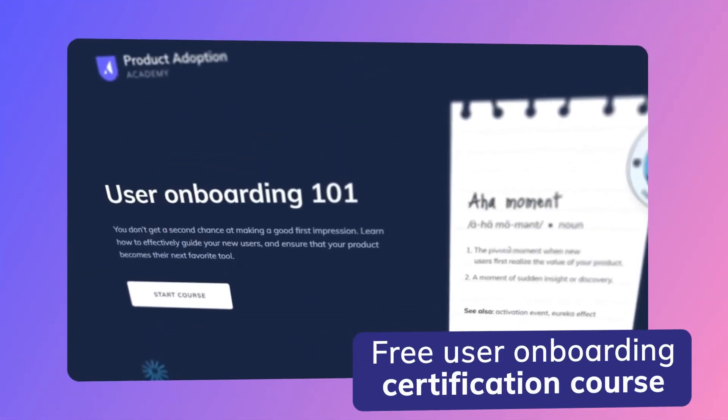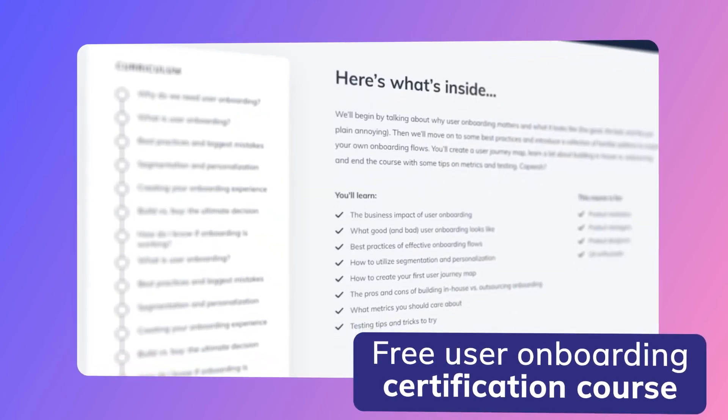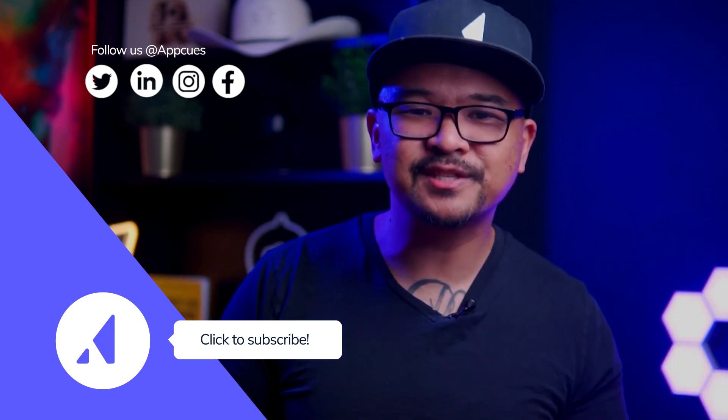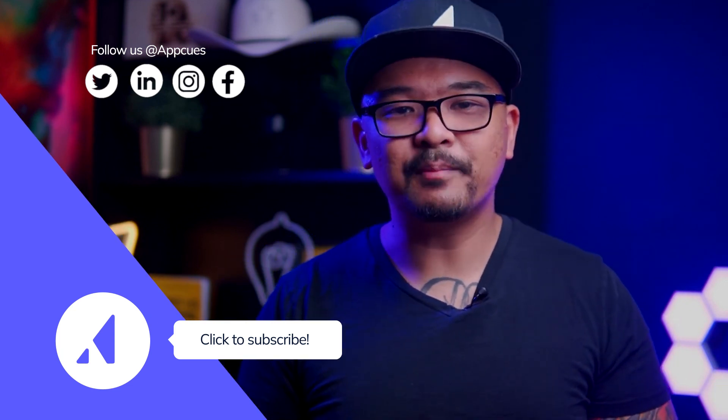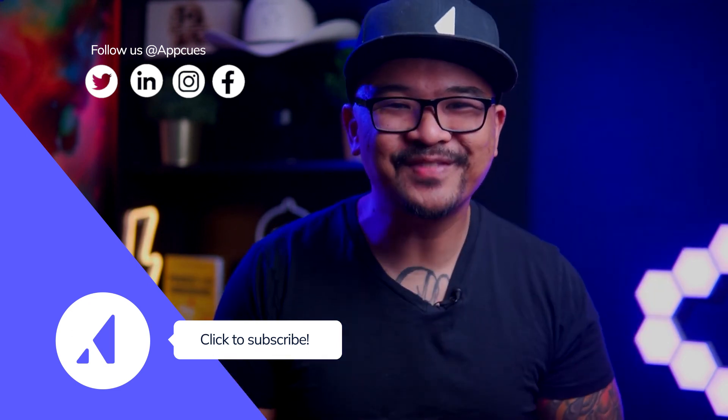That's all for now. Let me know in the comments below if your company decided to buy or build an onboarding tool. If you found this video valuable, feel free to share it with your colleagues and friends. We've also created a free user onboarding certification course that details how to create an onboarding experience that turns more of your users into happy paying customers — we've got the link below in the description. Don't forget to subscribe to get the latest tips and tricks to improve your product's user onboarding. This is Ramli John from AppCues — see you in the next video.